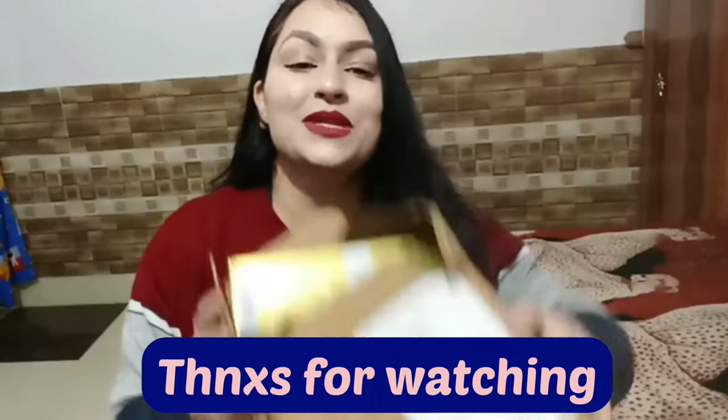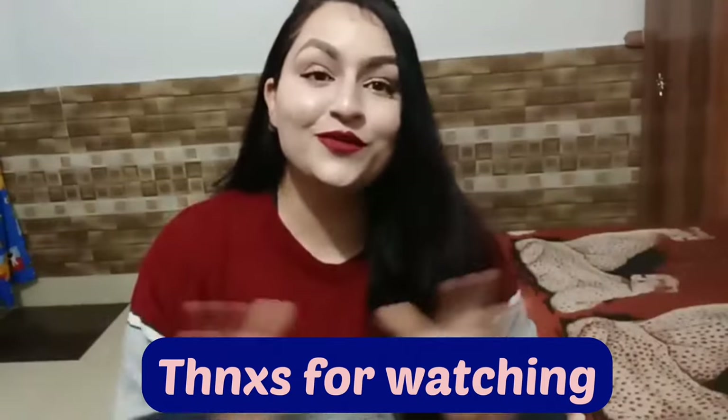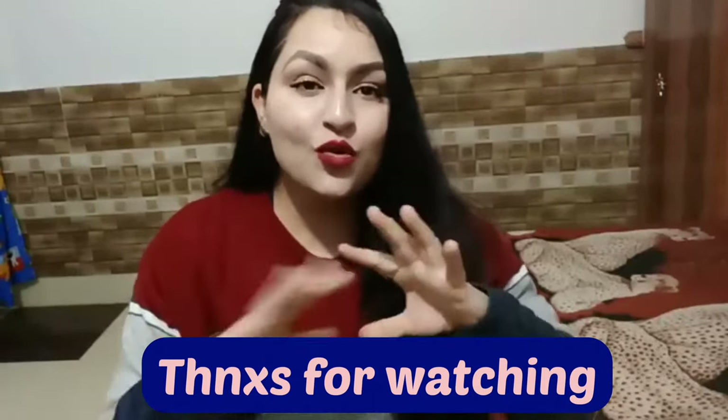So this was all for this video, where I shared my haul which was totally from the Case King range — hair oil, conditioner, and shampoo. If you also want to shift to a different regime, you can definitely try out this particular range. Until next video, take care, stay blessed, stay beautiful, and bye bye.